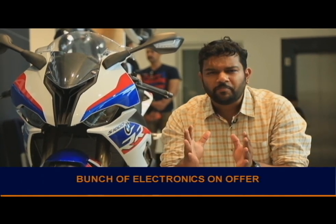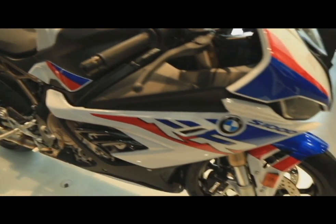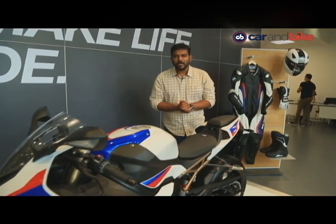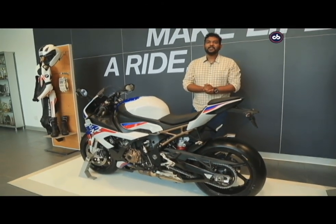One of the biggest updates on this motorcycle is the design language. The previous generation S 1000 RR had its iconic asymmetrical headlamp design, but this motorcycle gets a brand-new fairing with symmetrical LED projector headlamps. BMW says it wasn't easy to move on from the asymmetrical to the symmetrical design, but that's how evolution works. The new generation S 1000 RR will go up against the Suzuki GSX-R1000, the Kawasaki Ninja ZX-10 RR, and its biggest rival, the Ducati Panigale V4.